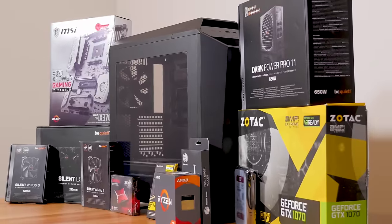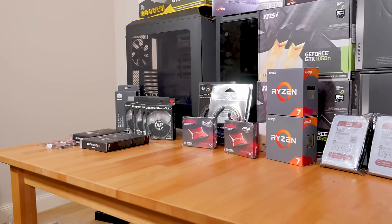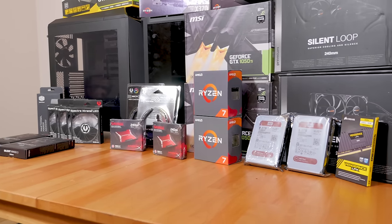You can find his video on his channel — the link is down below and in the info card up there. So finally after arriving at Martin's flat, we could start to build our dream systems, or almost dream systems. My build consists of a monster CPU.